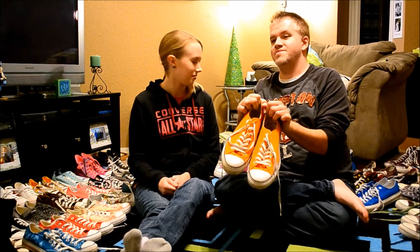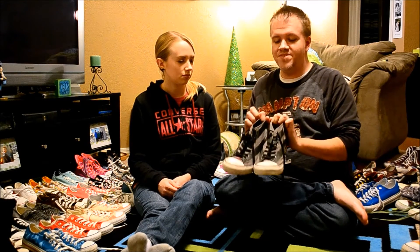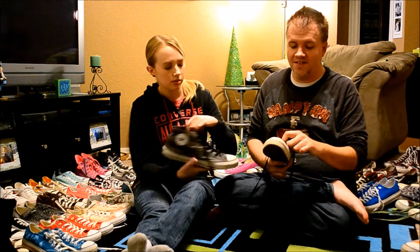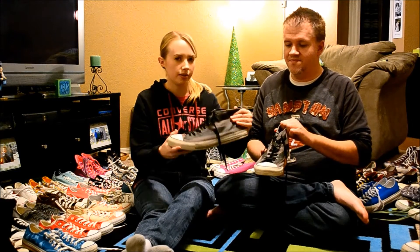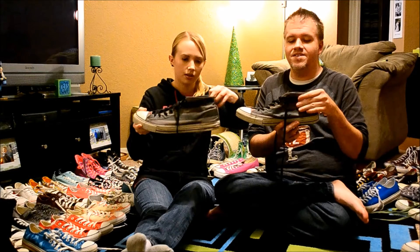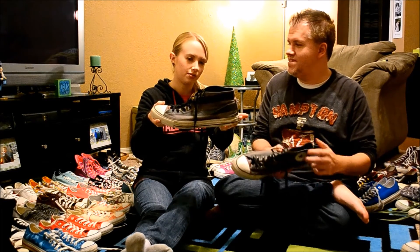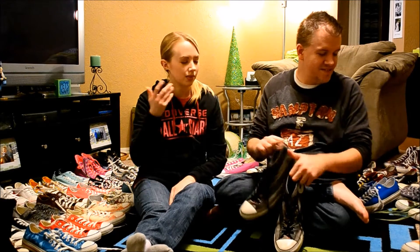First pair I will show — I have these lovely orange ones, which I got one year at Christmas time. These are gray stripes and I don't know if you can see, but they also have red stars on them, on the back and also on the tongue. These are cool because they're a different height — they're not quite high tops, they're like a mid height. They're called mid tops.